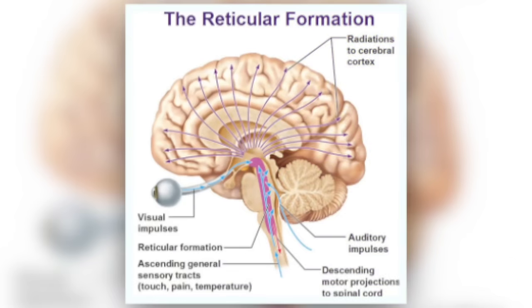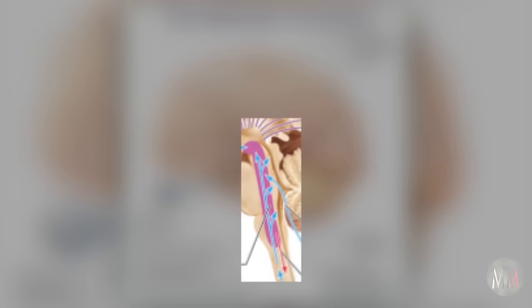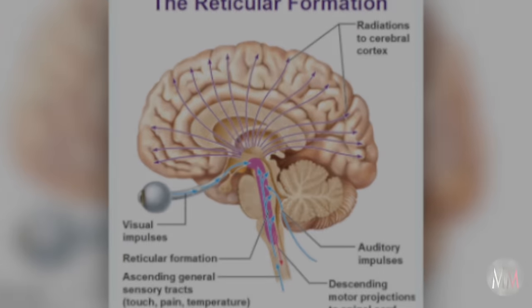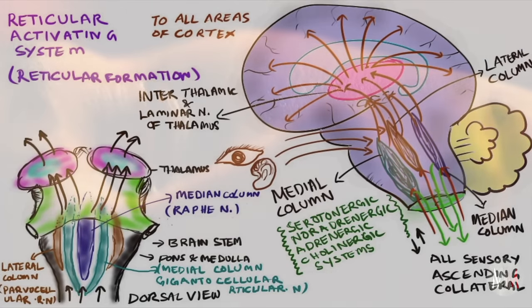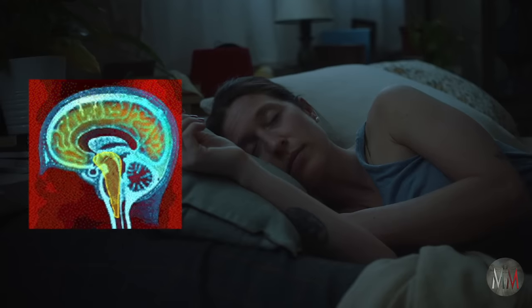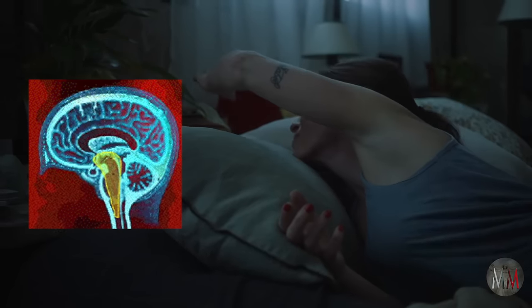Once the energy reaches the brain stem, it must pass through the reticular formation. It's the job of the reticular formation to constantly edit information going from the brain to the body and from the body to the brain. This formation is part of the reticular activating system, which is responsible for levels of wakefulness — for instance, when you wake from deep sleep because you hear a sound in your house, it's the RAS that alerts and arouses you.